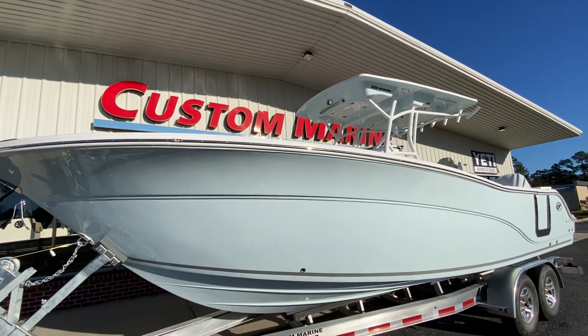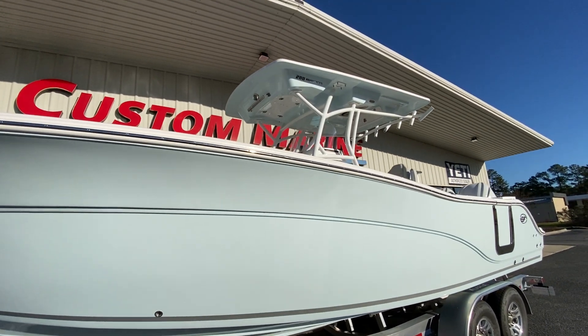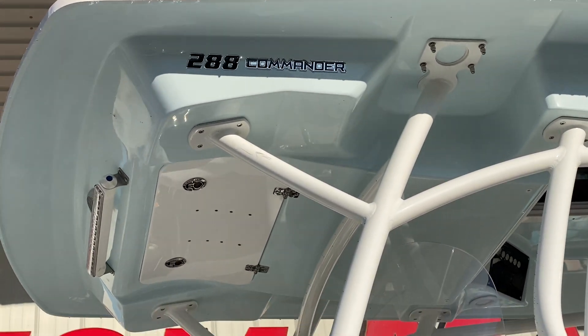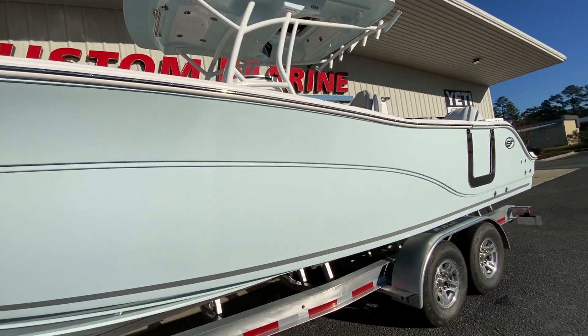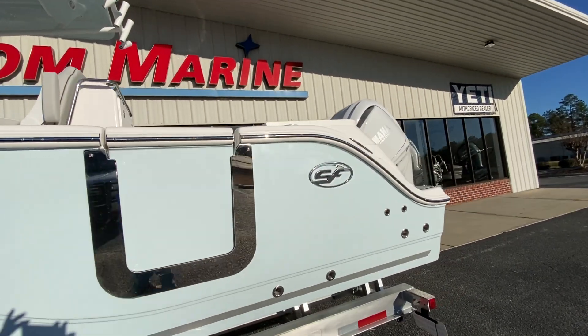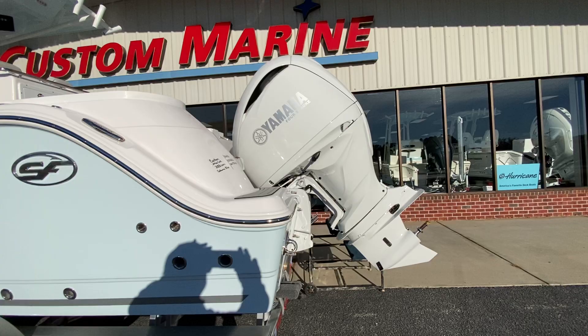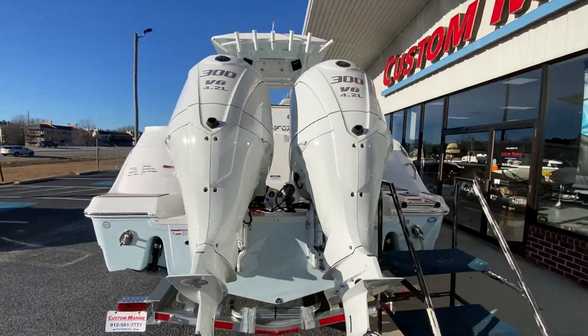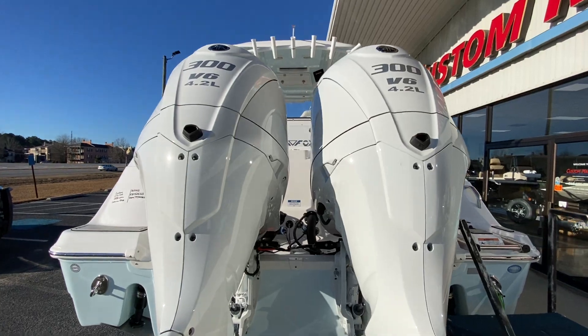Hey guys, Jonathan, Custom Marine. Look what we got — Seafox 288 Commander. This big girl is here and available now, and extremely well done by an excellent family-owned company. Seafox is made up close to Charleston, South Carolina.